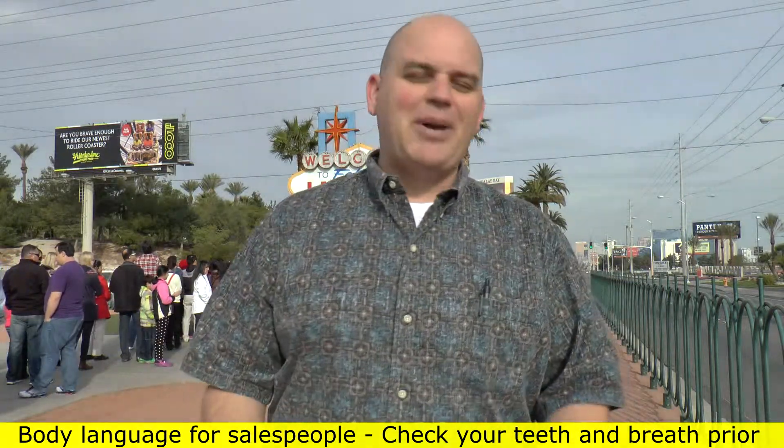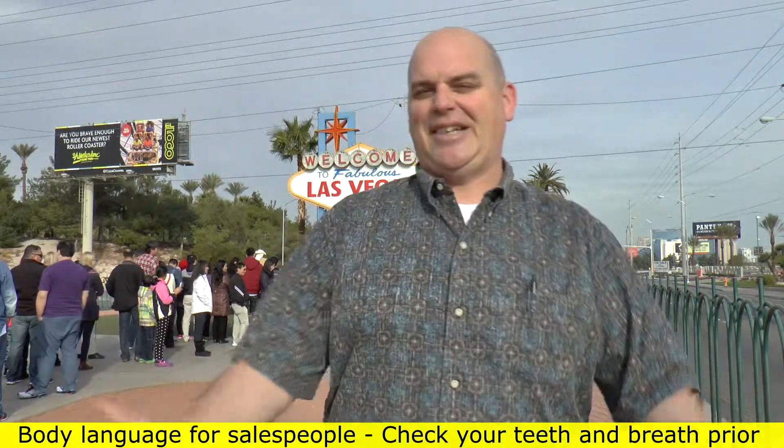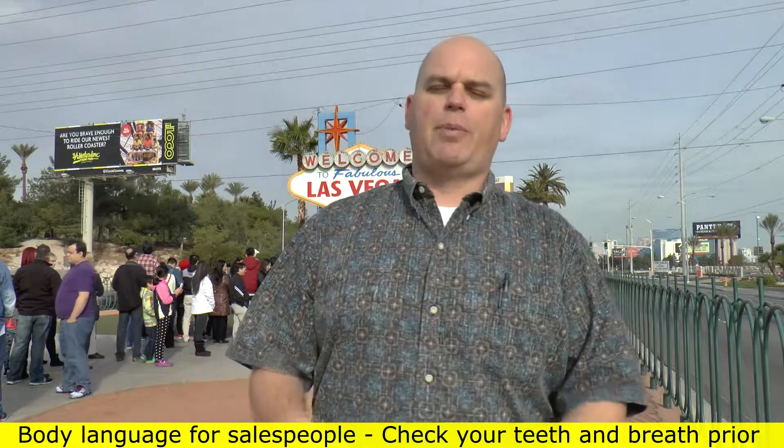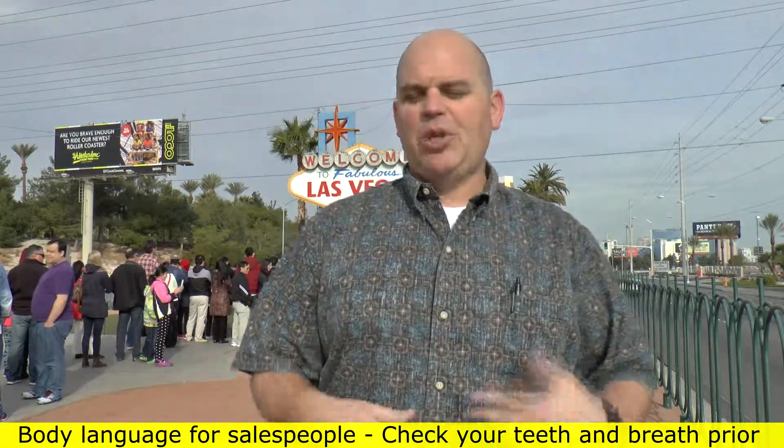But for the most part, everybody's scared. It's kind of like when your zipper's down — nobody tells you because they're like, I don't want to say that, I don't want to tell you your zipper's down. So before you go into your sales process, before you go talk to your client, just do a double check.